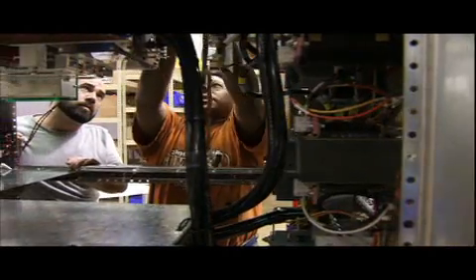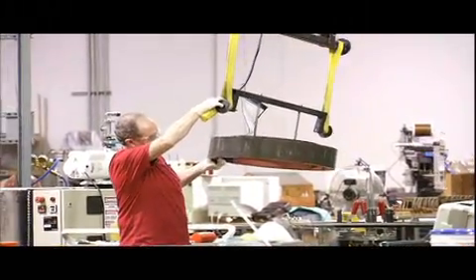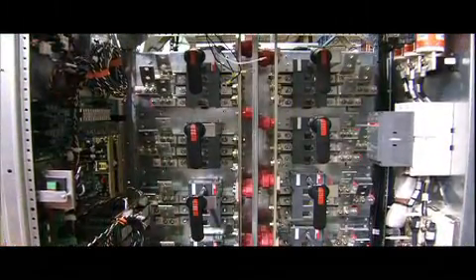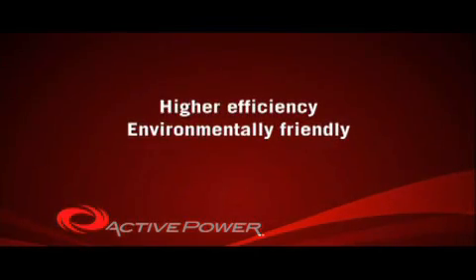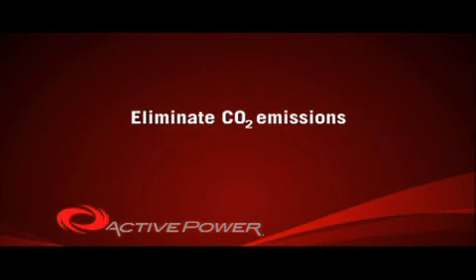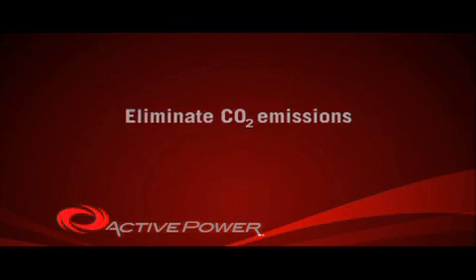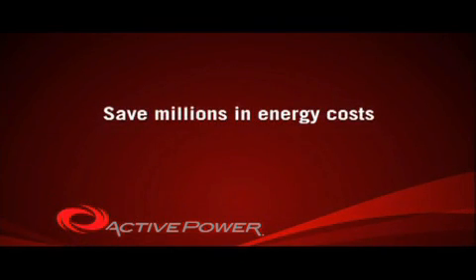As an alternative to chemical batteries, Active Power products have replaced hundreds of thousands of lead acid cells. And as a higher performing and environmentally friendly alternative to conventional systems, we have helped eliminate more than 430,000 tons of CO2 emissions and save more than $55 million in energy costs worldwide.